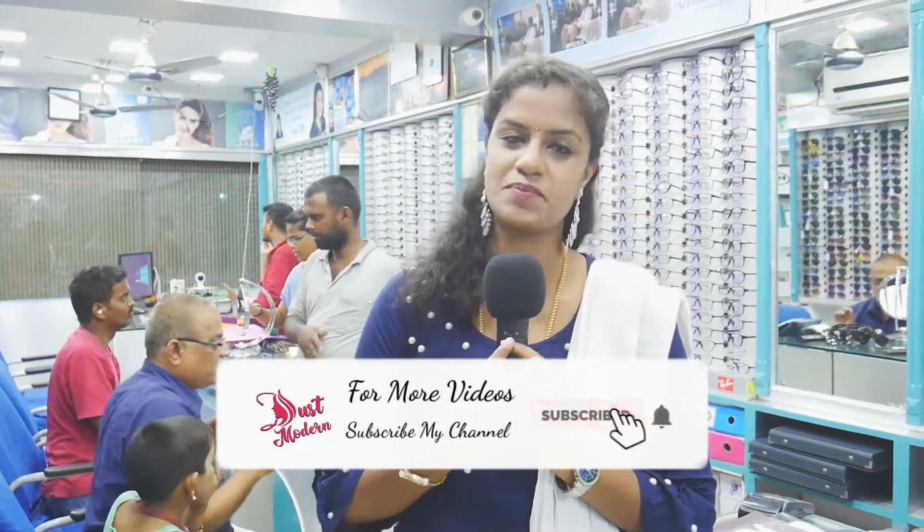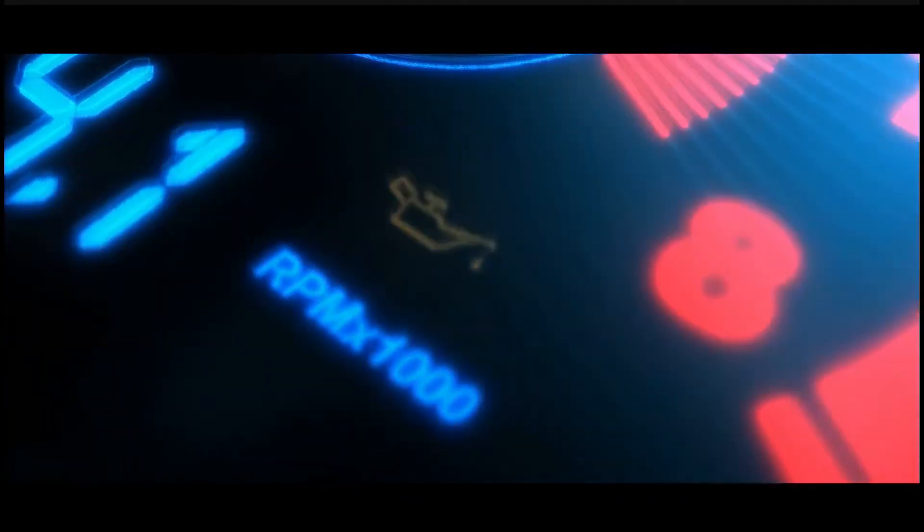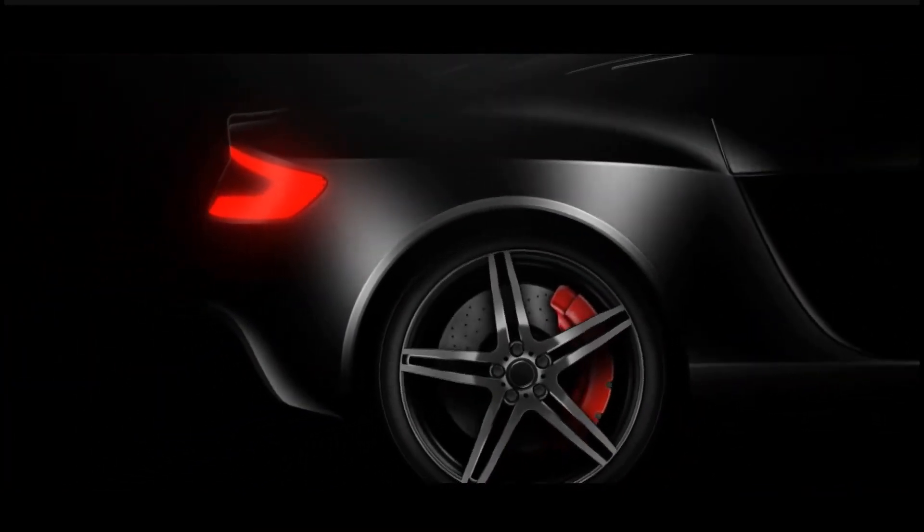If you refer to our channel, you will get a 10% guaranteed discount. Thanks for watching this video. If you want to explore this interesting and innovative concept, stay tuned to Just Modern. See you next time.